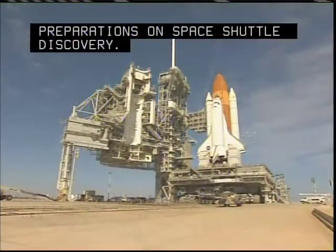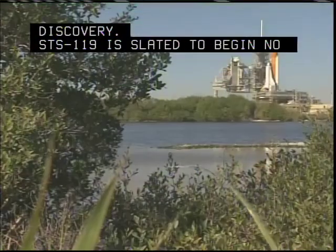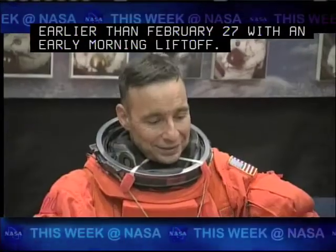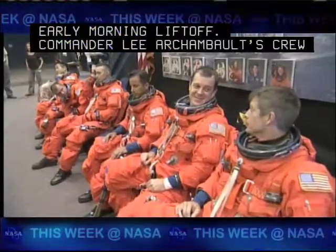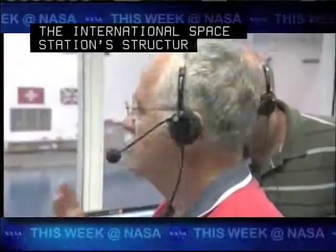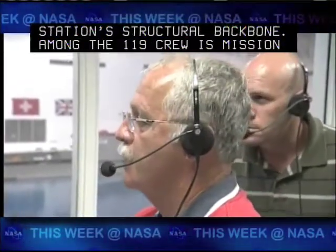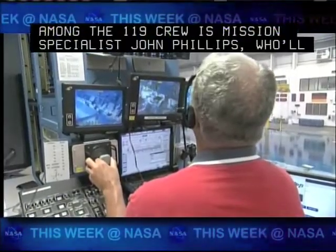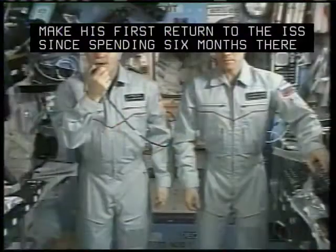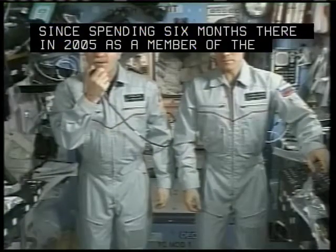STS-119 is slated to begin no earlier than February 27th with an early morning liftoff. Commander Lee Archambault's crew will help finish construction of the International Space Station's structural backbone. Among the 119 crew is Mission Specialist John Phillips, who will make his first return to the ISS since spending six months there in 2005 as a member of the Expedition 11 crew.